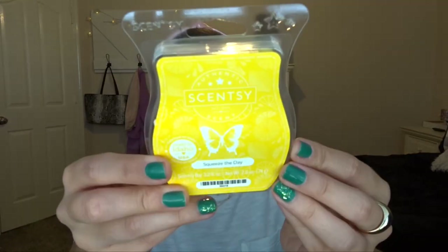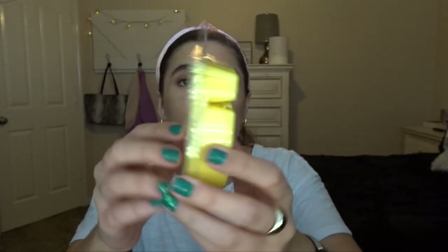I have Squeeze the Day, a lemon Scentsy bar. It is so bright — I've only melted it once. It smells like Pledge, it is so strong with lemon. It's really good if you've just cleaned the house or want it to smell like you did. It's so strong I bet you could use it after cooking tacos to get the smell out. Not my favorite because it's super strong, but it's really, really good.